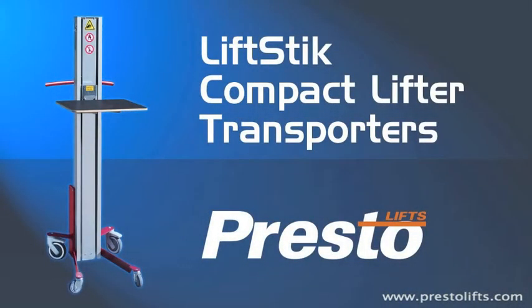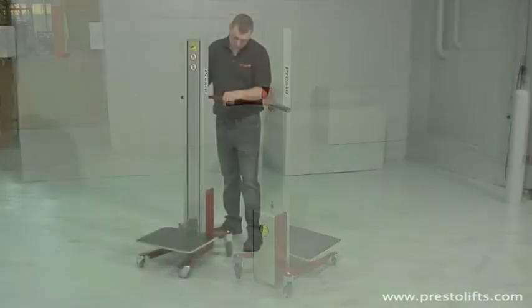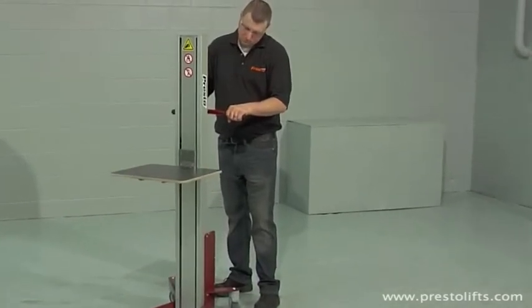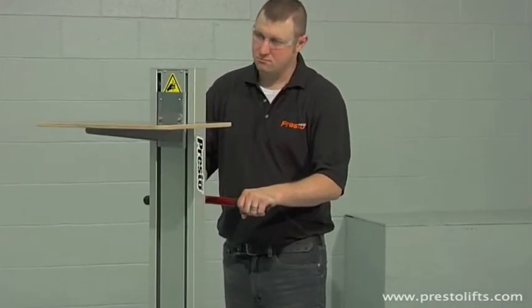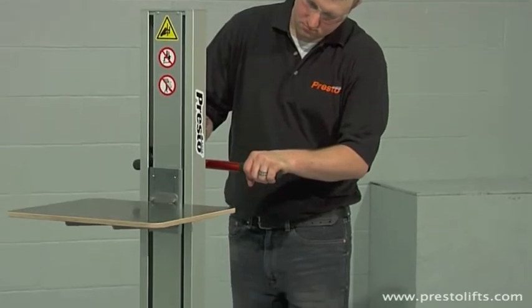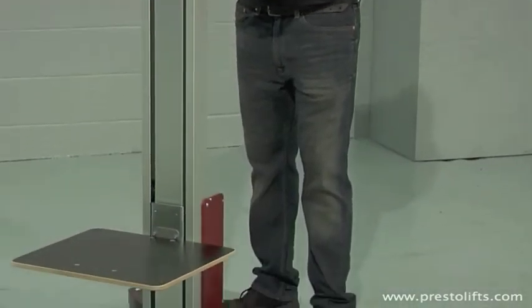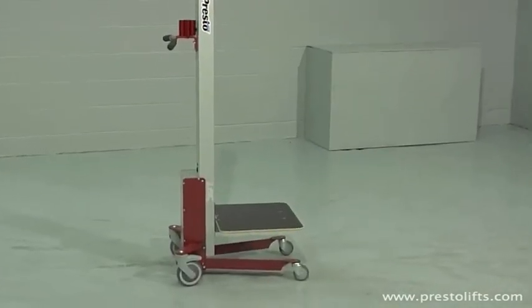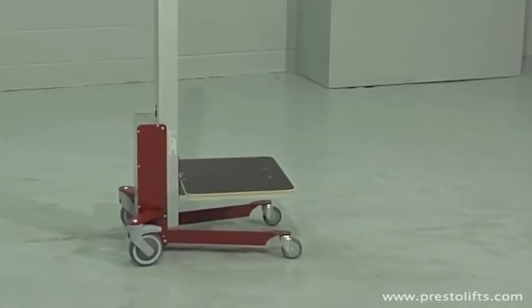Lift Stick compact lifter transporters from Presto Lifts. These compact, highly maneuverable devices feature powered lifting and lowering, making them ideal for a wide variety of industrial, commercial, retail, and office uses. The lift mechanism consists of a timing belt drive which is smooth, quick, and quiet, capable of lifting 150 pounds up to 53 inches above floor level. The Lift Stick's platform is positioned so that loads are carried directly over the base legs and casters for excellent support and stability.